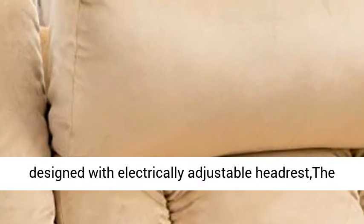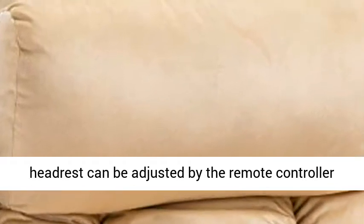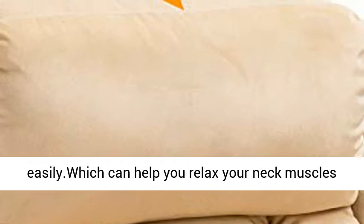Headrest adjustable: the lift chair is designed with an electrically adjustable headrest. The headrest can be adjusted by the remote controller easily, which can help you relax your neck muscles and provide you the perfect angles for your rest.